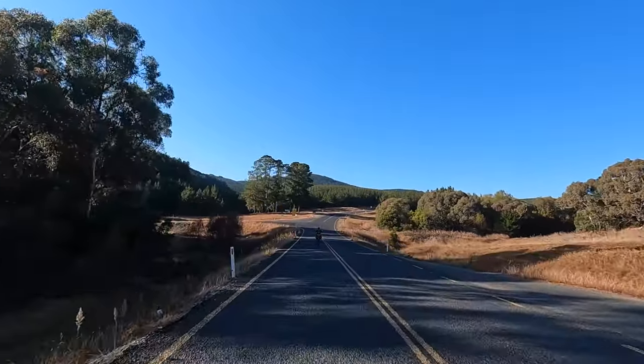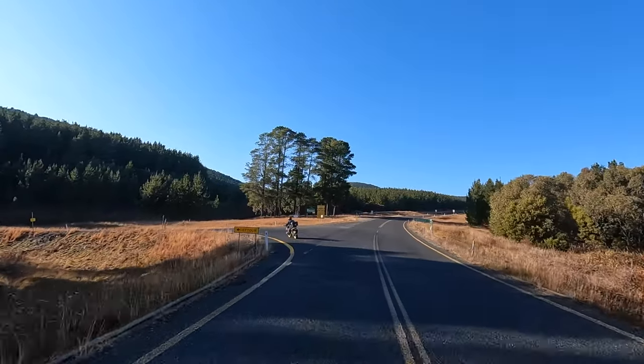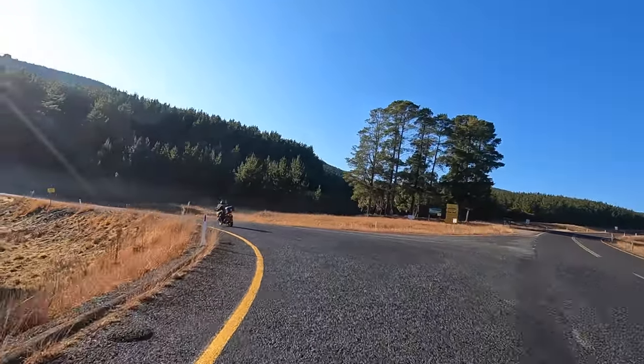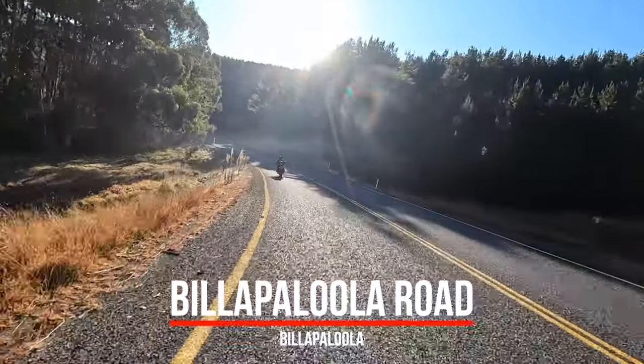A sports bike could do this out and back to Brindabella Road, but we're going to make a left here on Villapoola Road - another really good quality pine forest road.